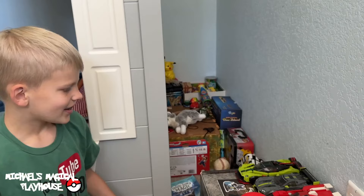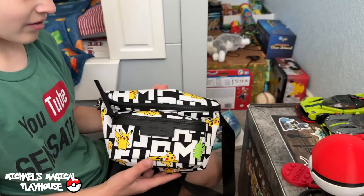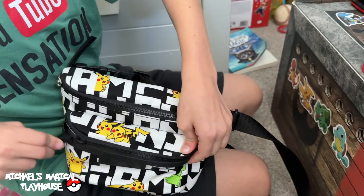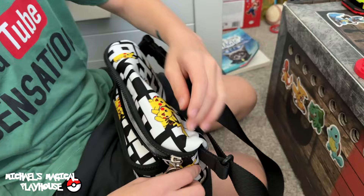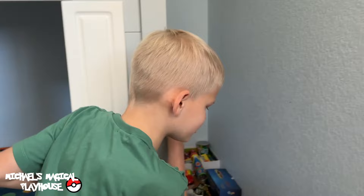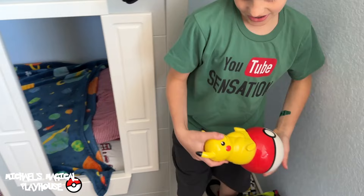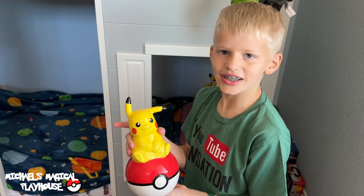Then I have this Pokémon fanny pack. It's really cool — there's Pikachu on it. There's this zipper that opens up, and then there's the bigger zipper. One more Pokémon thing I have to show you — it's in between my bed and the wall. It's my piggy bank. Here it is. It's glass, so I have to be very careful with it. And it's Pikachu sitting on a Pokéball. Isn't it so cute?